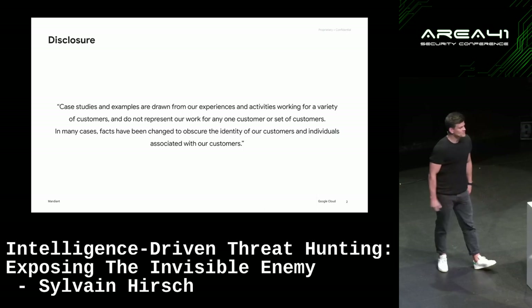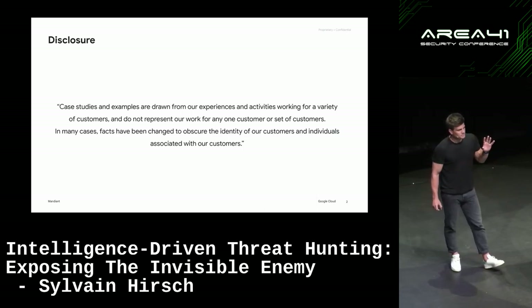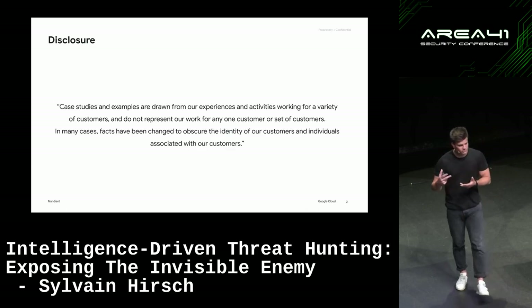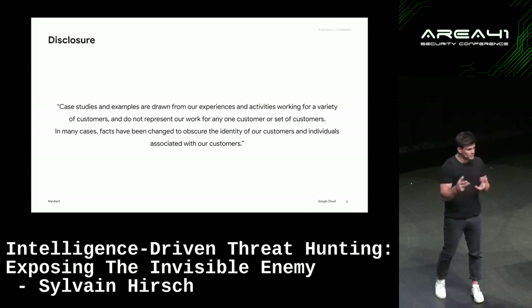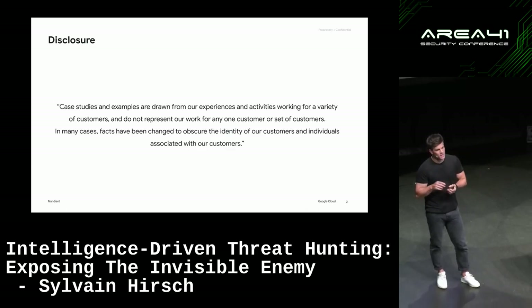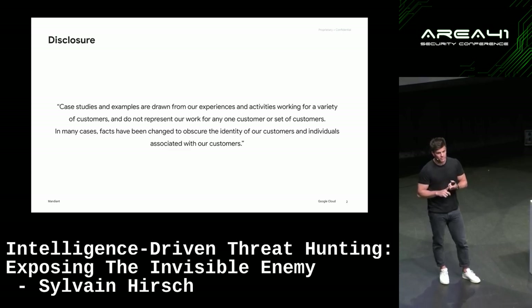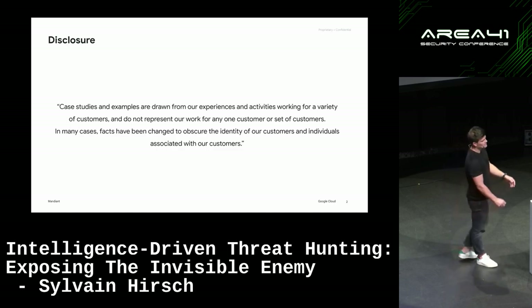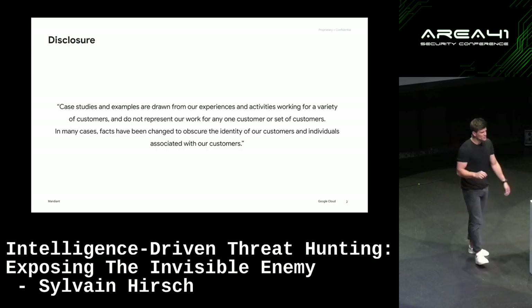Just a quick disclosure slide. At the end of the presentation there are some real examples from cases, and I had to redact some of the IOCs because some are unknown and some could link to our clients' investigations. But it won't change any of the findings.